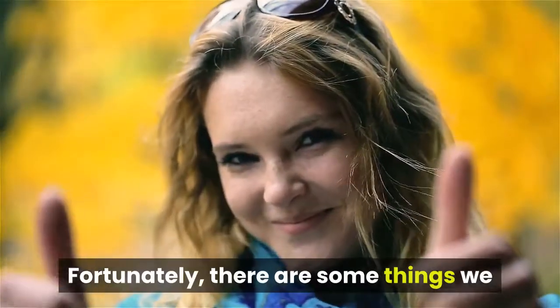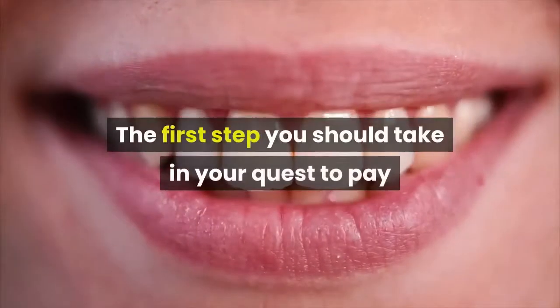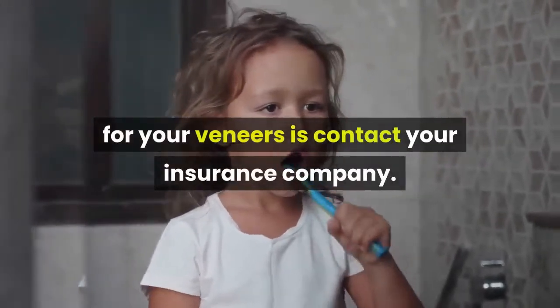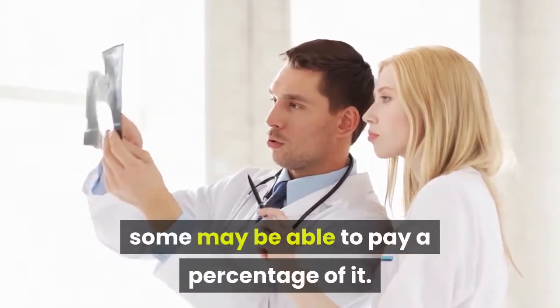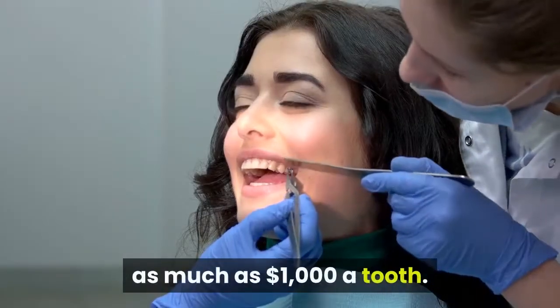Fortunately, there are some things we can do to financially equip ourselves for that new smile. The first step you should take in your quest to pay for your veneers is contact your insurance company. Although many insurance companies typically don't cover cosmetic procedures, some may be able to pay a percentage of it — which is nice considering that veneers can go for as much as $1,000 a tooth.